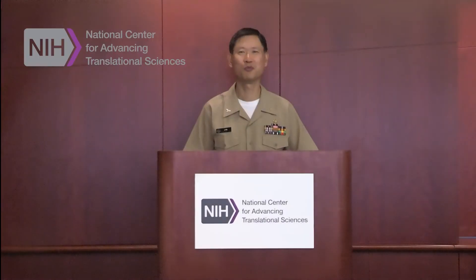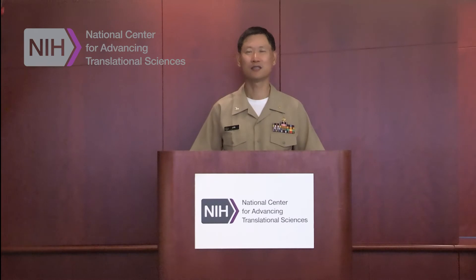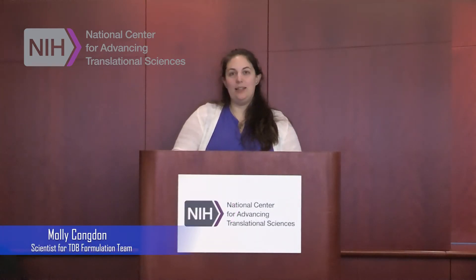Welcome to the formulation and manufacturing team at NCATS, NIH. My name is Hak Sung Jin. I'm a pharmacist and team lead for formulation and manufacturing. My colleague, Dr. Molly Congdon, and I are working together to develop formulations. Hi, I'm Molly Congdon, a scientist in the formulations team within the Therapeutic Development Branch, or TDB.